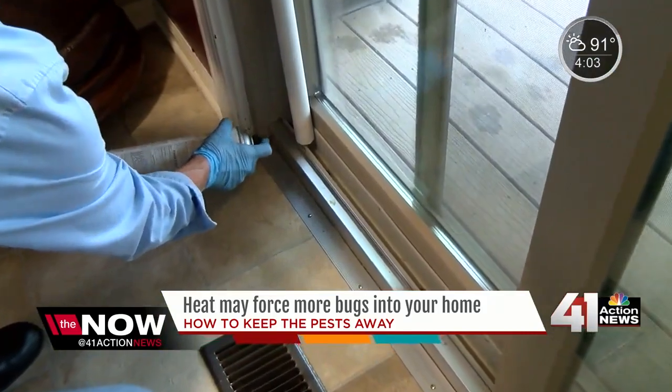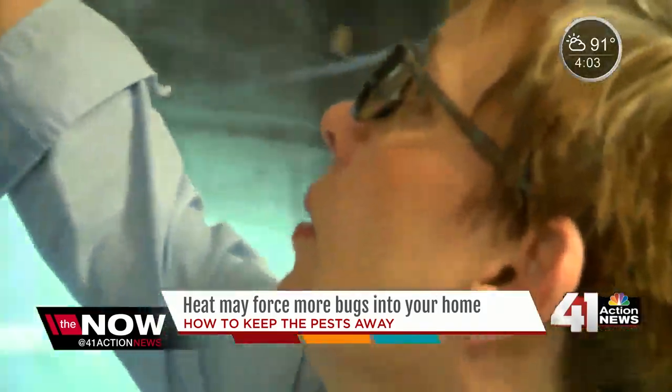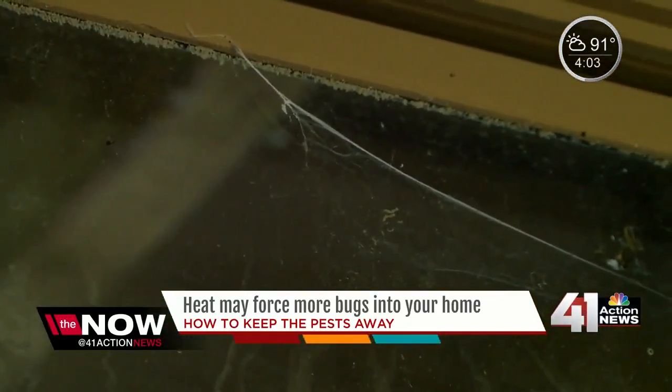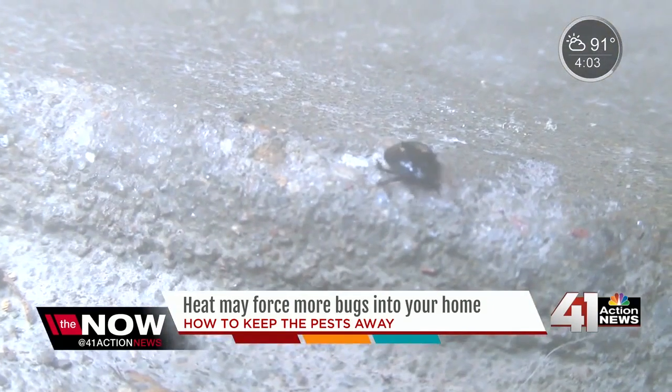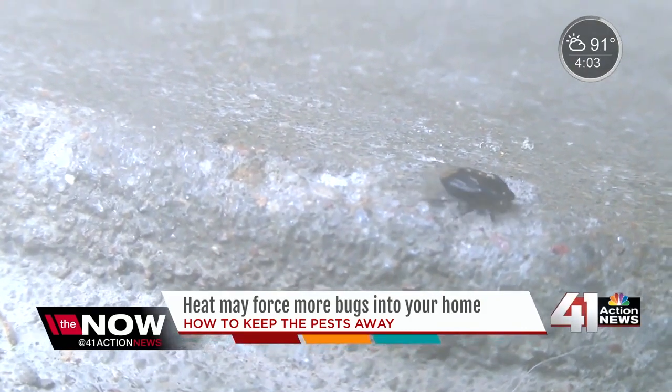They want the same things that you and I want. They want to get out of the heat, and they want water. I'm going to tape down these webs. Pest control expert Cat Heisler says silverfish, oriental beetles, ants, and spiders are all common during the summer months. The oriental beetles — they look kind of like a ladybug — they get quite prolific this time of year.